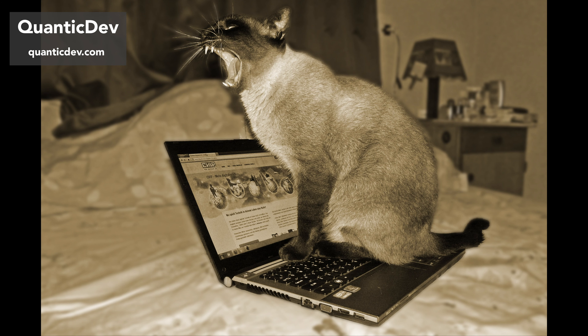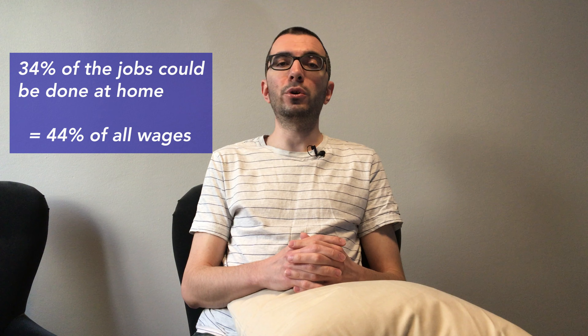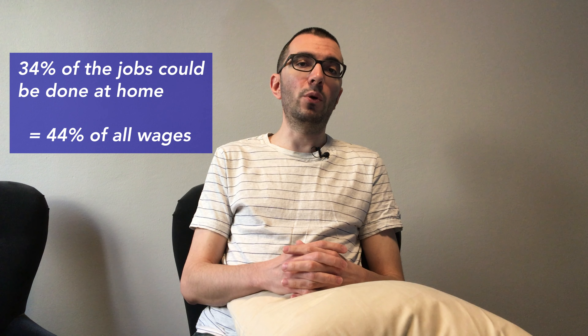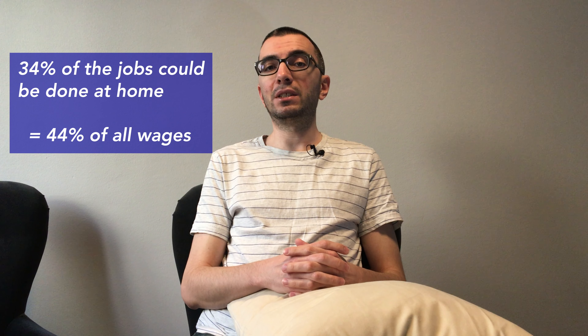Working from home is the new necessity, maybe even the future of many jobs. The University of Chicago recently published a paper on how many jobs can be done at home. Based on the study in the United States, they concluded that 34% of jobs could be done at home, and those jobs accounted for 44% of all wages. That is a pretty significant percentage. Given the circumstances, there must be a lot of people scrambling to get their working from home setup going.